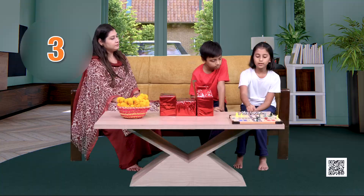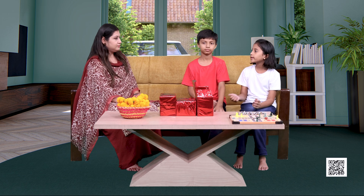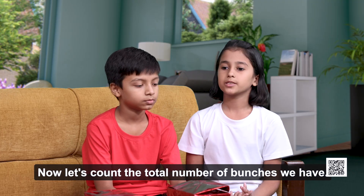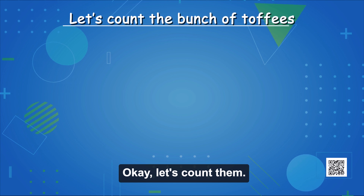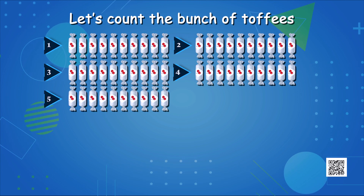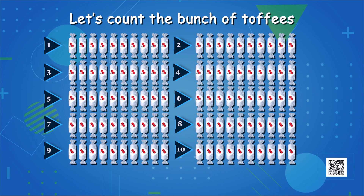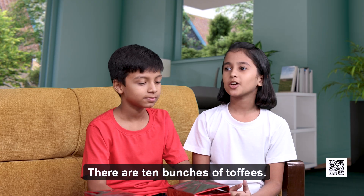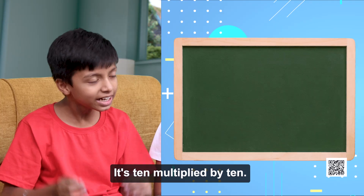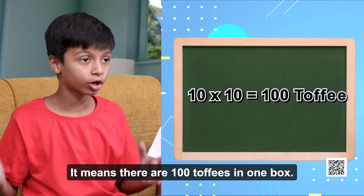1, 2, 3, 4, 5, 6, 7, 8, 9, 10. Now I have made the bunches of 10 toffees each. Let's count the total number of bunches. 1, 2, 3, 4, 5, 6, 7, 8, 9, 10. There are 10 bunches of 10 toffees. So tell me, Arav — how many toffees do we have in total? It's 10 multiplied by 10. It means there are 100 toffees in one box.